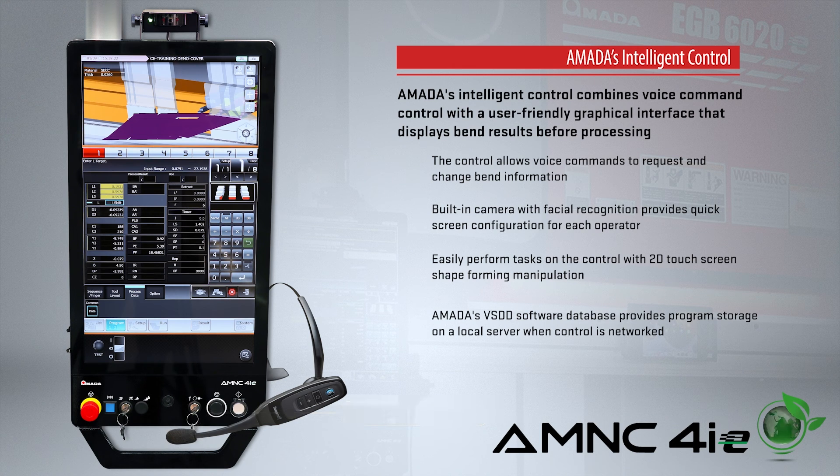With facial recognition, the interface on the control can be customized to each user, allowing operators of all skill levels to create bending programs quickly.